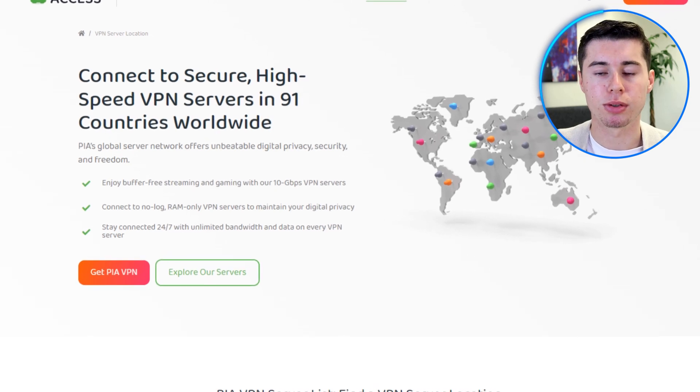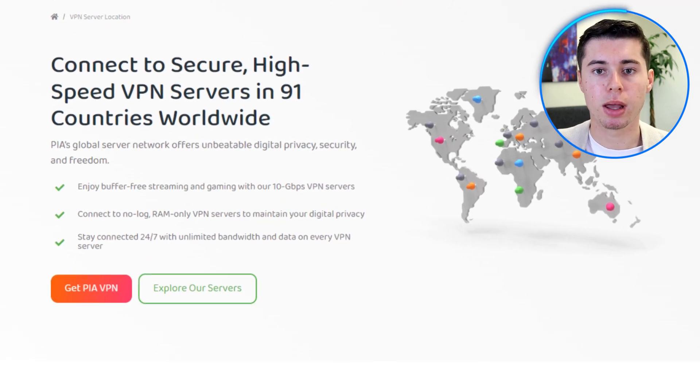One of the standout features of PIA is that it allows unlimited device connections, which is quite rare among VPN services. PIA also includes advanced security features like RAM-only servers, which guarantees that none of your data is stored.